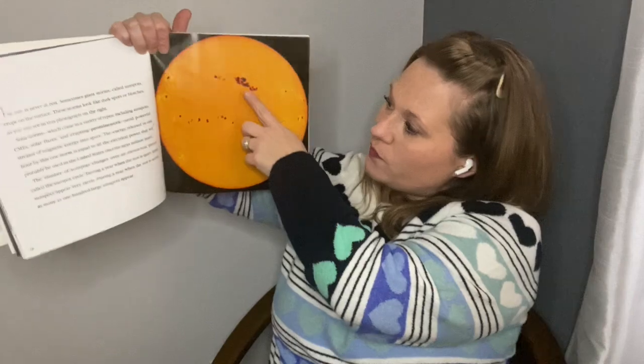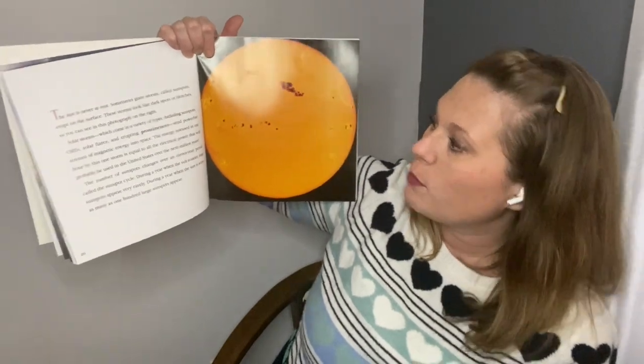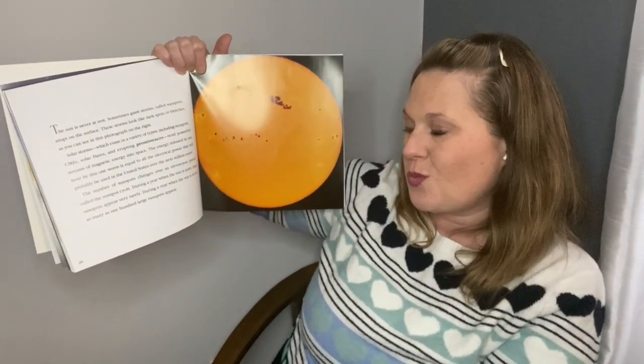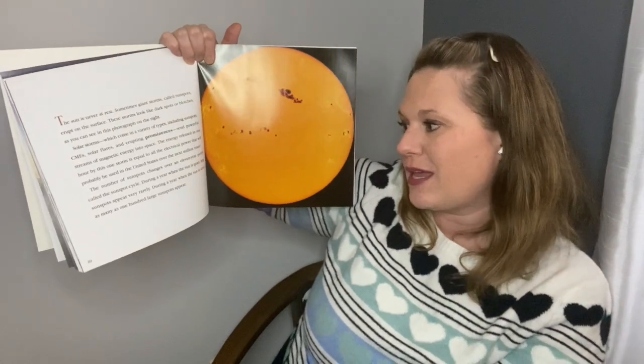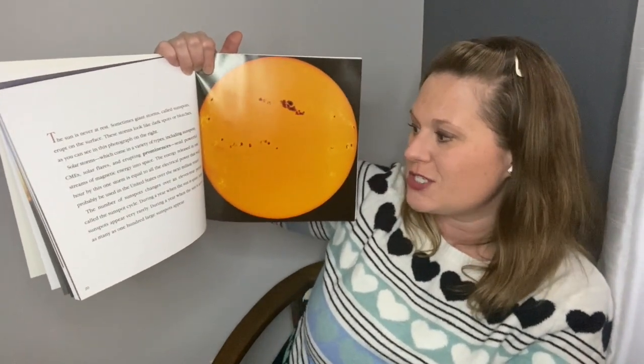The sun is never at rest. Sometimes giant storms called sunspots erupt on the surface. These storms look like dark spots or blotches, as you can see in the photograph here. Solar storms, which come in a variety of types including sunspots, CMEs, solar flares, and erupting prominences, send powerful streams of magnetic energy into space. The energy released in one hour by this storm is equal to all the electrical power that will probably be used in the United States over the next million years. The number of sunspots changes over an 11-year period called the sunspot cycle. During a year when the sun is quiet, large sunspots appear very rarely. During a year when the sun is active, as many as 100 large sunspots appear.